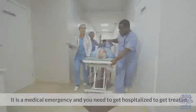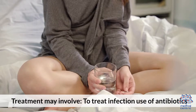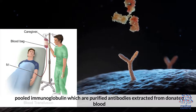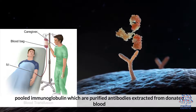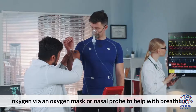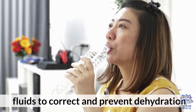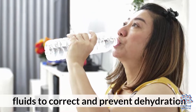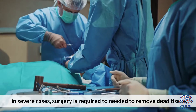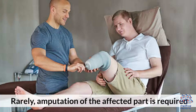Treatment: It is a medical emergency and you need to get hospitalized to get treated. Treatment may involve: use of antibiotics to treat the infection; pooled immunoglobulin, which are purified antibodies extracted from donated blood, may also be given to help your body fight the infection; oxygen via an oxygen mask or nasal probe to help with breathing; fluids to correct and prevent dehydration; medicine to help maintain blood pressure. In severe cases, surgery is required to remove dead tissue. Rarely, amputation of the affected part is required.